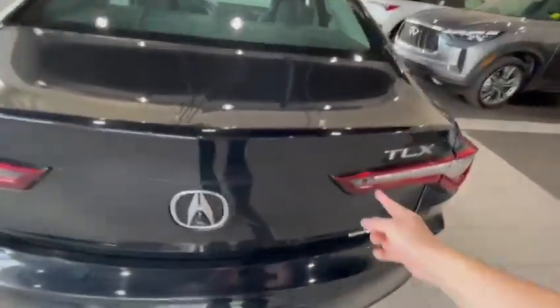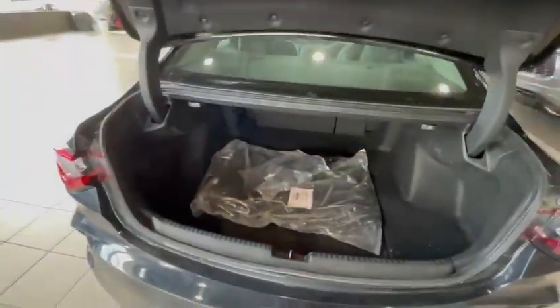You can pop the trunk by pressing this button, just like so — it pops up. It's a pretty spacious trunk. You can pop those seats down too by pulling the levers, and mats as well.